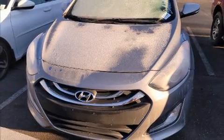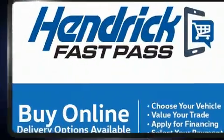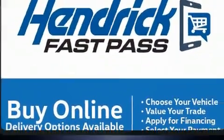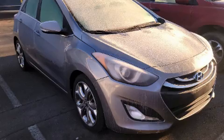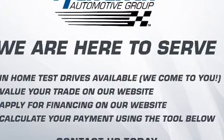Discerning drivers will appreciate the 2015 Hyundai Elantra GT. This four-door, five-passenger hatchback is still under 75,000 miles. It features an automatic transmission, front-wheel drive, and a two-liter four-cylinder engine.